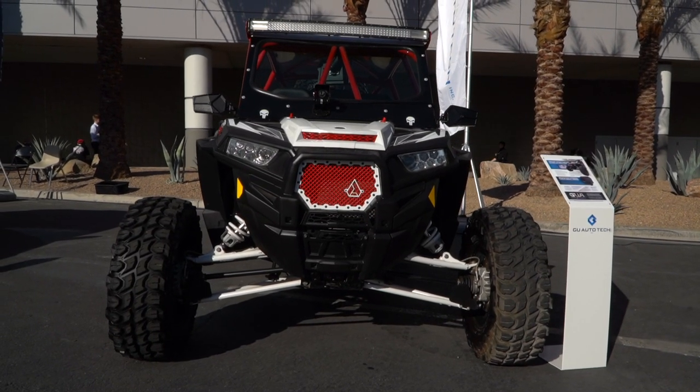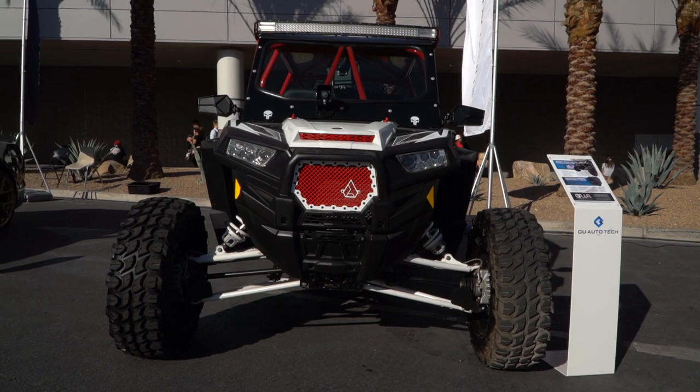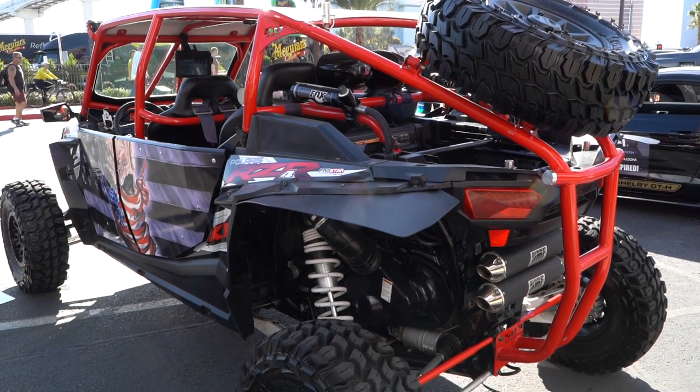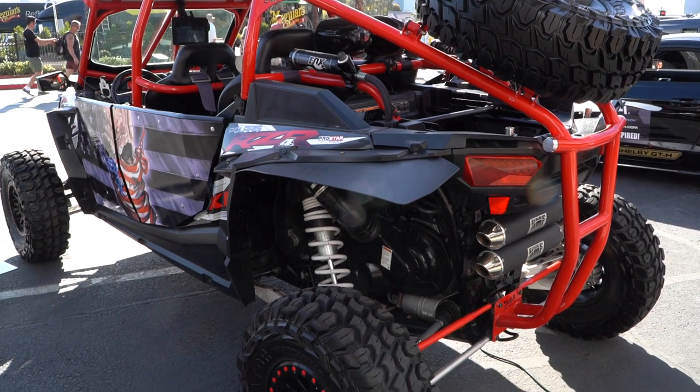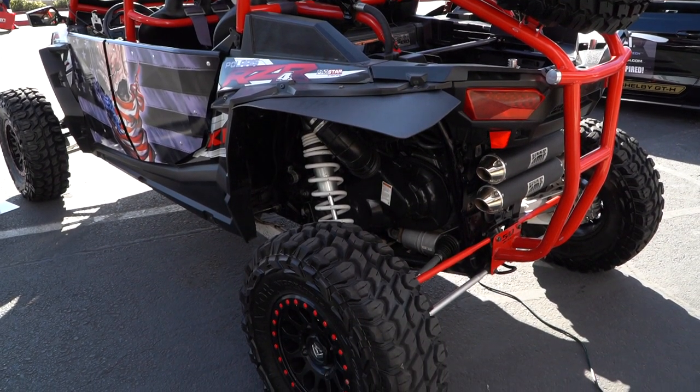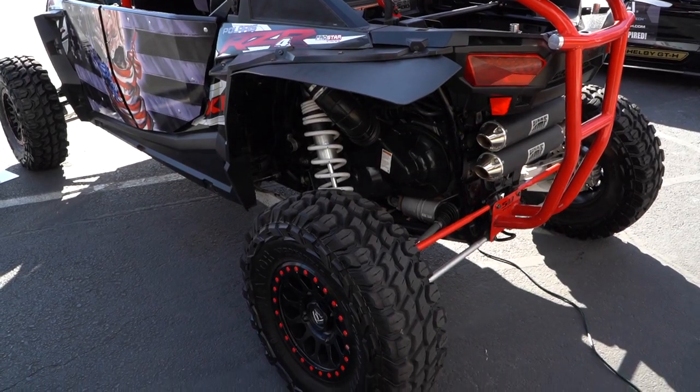Alright Nathan, you guys have brought incredible night vision, military grade technology to guys on side-by-sides or any bevy of uses. If people want more information and want to know more about it, where do we send them? The best place is to go to our website, guautotech.com. Shoot us a call on the website, we've got videos, content — take a look at it, we'll help you out. You heard the man, guautotech.com. This is SEMA 2019.